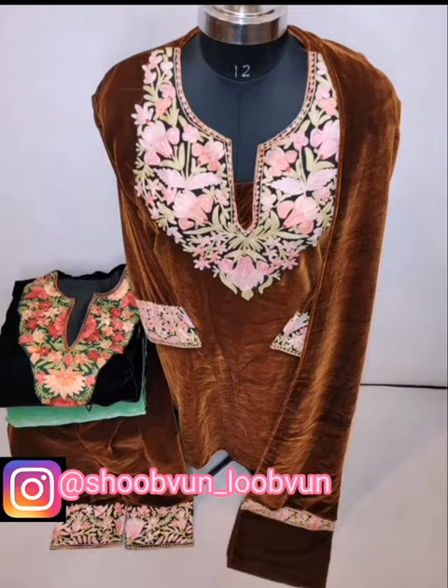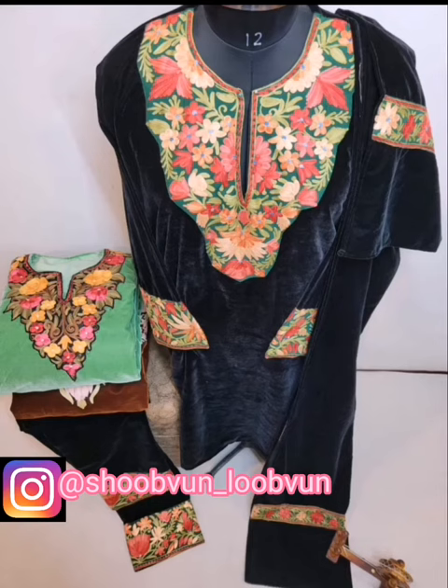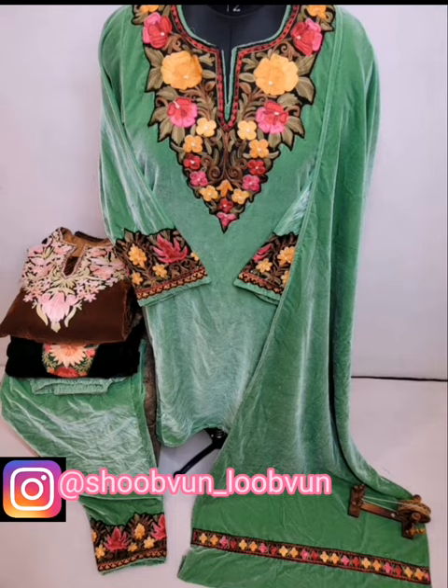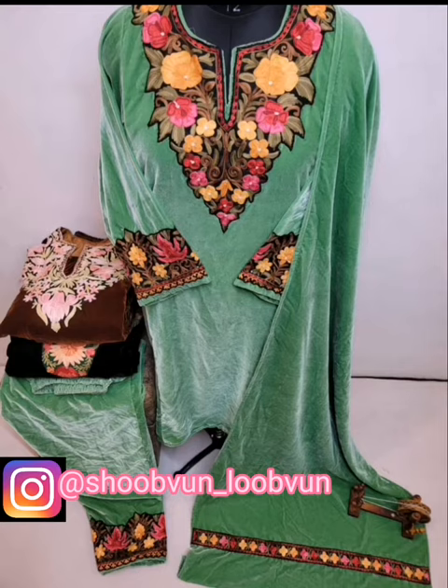Assalamu alaikum viewers, welcome back to my YouTube channel. Today I am presenting makmal outfits — having makmal shirt, makmal dupatta with beautiful aari work and also makmal bottom.